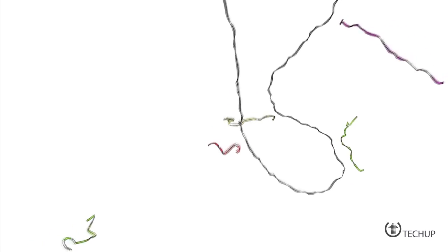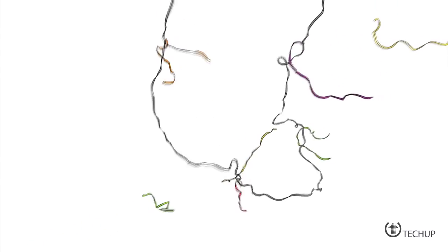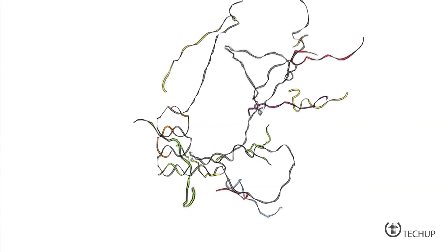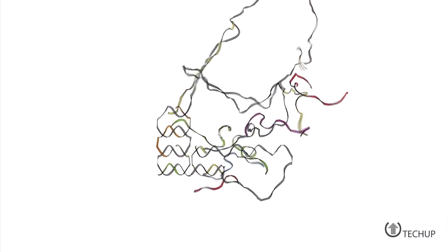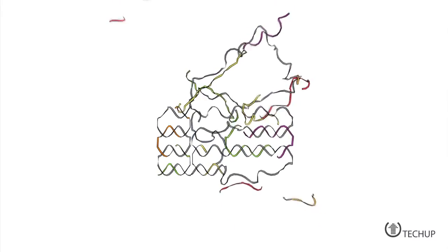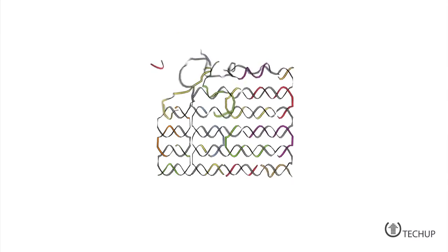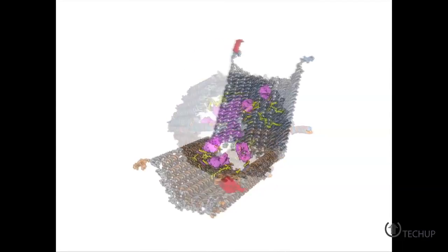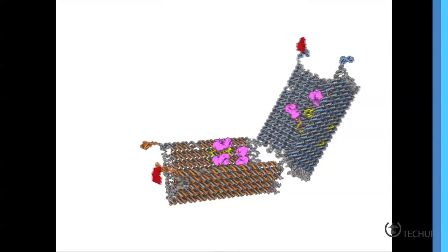DNA nanobots will soon be tried as a treatment for a critically ill leukemia patient. The patient will receive an injection of DNA nanobots designed to interact with and destroy leukemia cells while causing virtually zero collateral damage in healthy tissue. Contemporary cancer therapies involve invasive surgeries and blasts of drugs, and can be as painful and damaging to the body as the disease itself. If this approach proves successful in humans, the team's work could signal a transformational movement in cancer treatment.